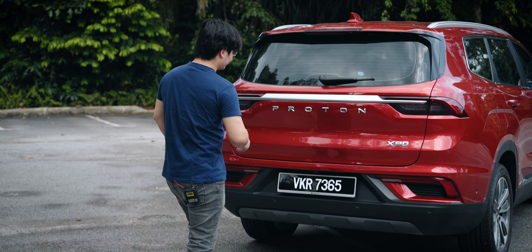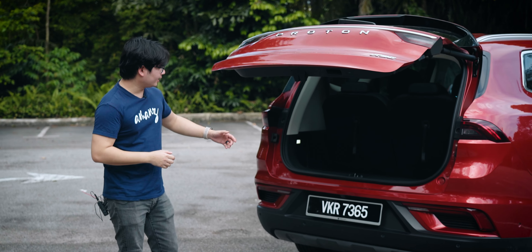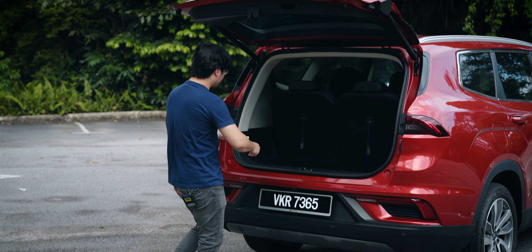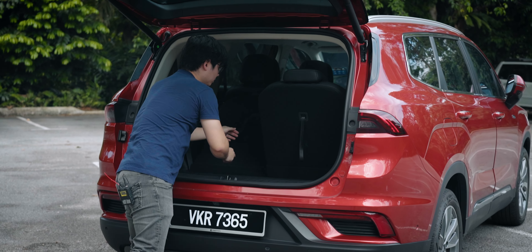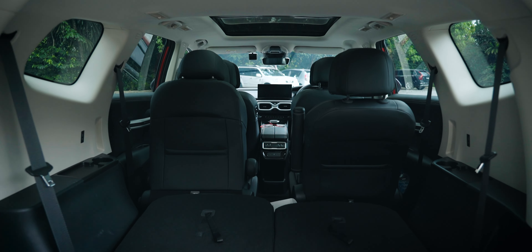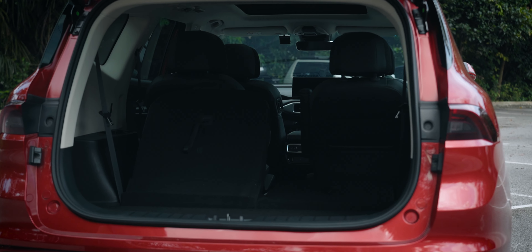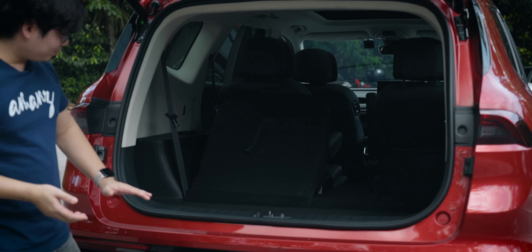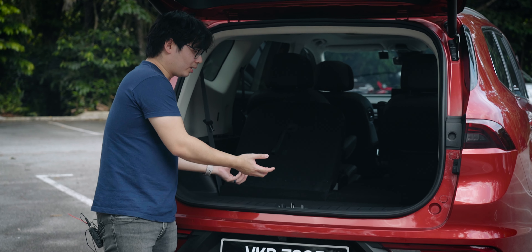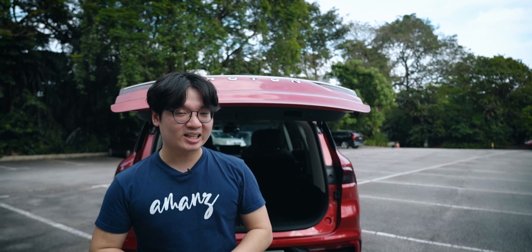All variants of the X90 except for the base standard model also come with a power tailgate, revealing a rather small boot when all the seats are up. If I fold the third row down, it does reveal a fair amount of space, and you can even fold the second row to get even more space. The boot lid is a little bit too high so you have to lift items quite a bit, but overall there's a lot of space.